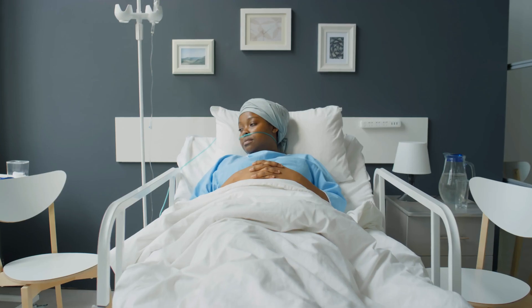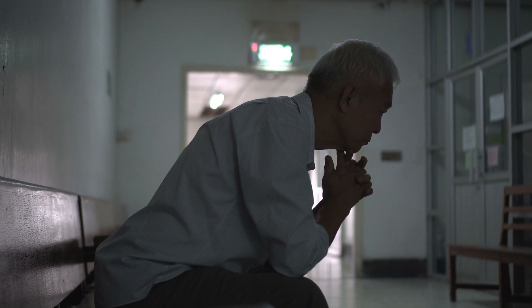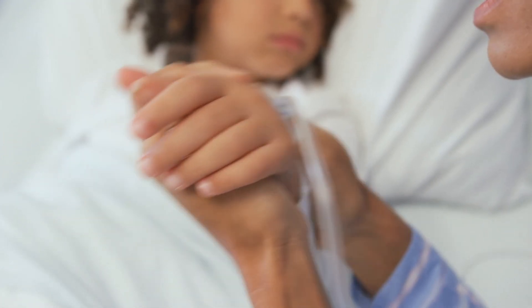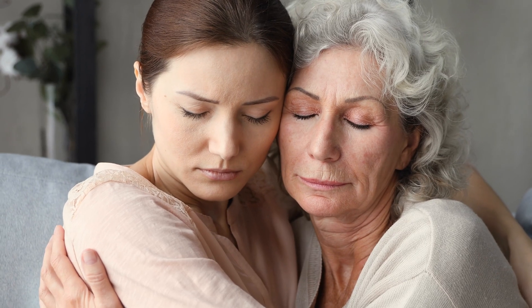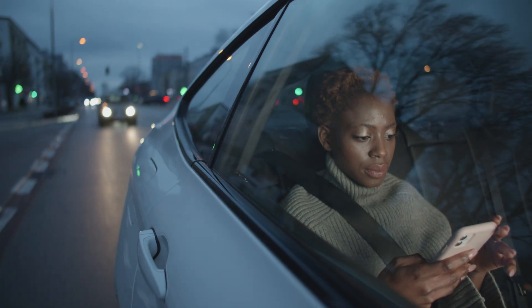Cancer. A disease that doesn't discriminate between patient demographics. A disease that doesn't just affect a patient, but the entire support network connected to that patient. Wait times can be long as personalized plans are developed, resulting in prolonged periods before study activation, leaving patients waiting.